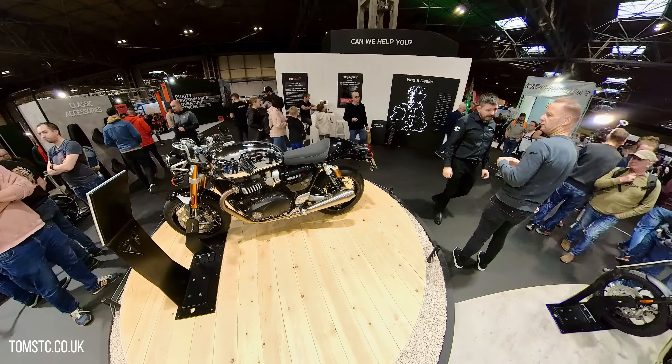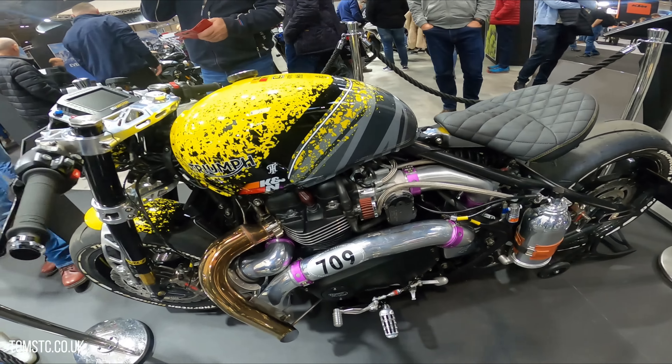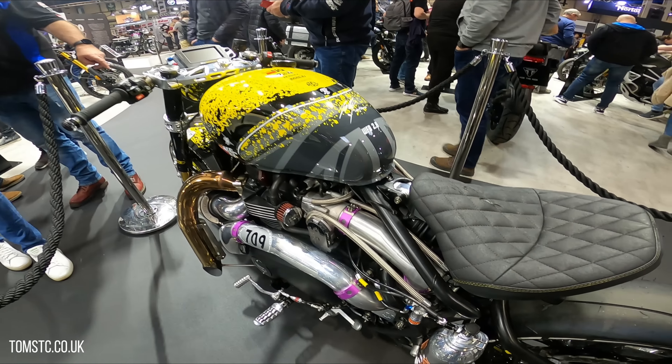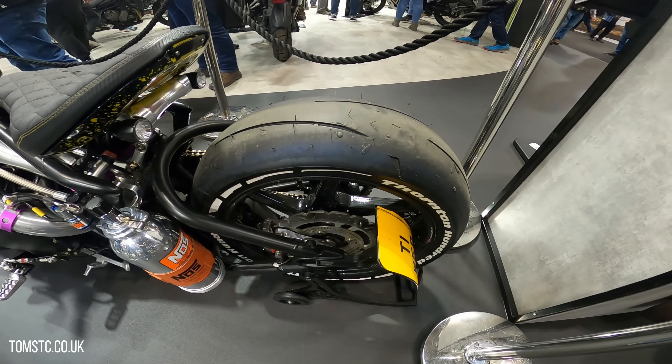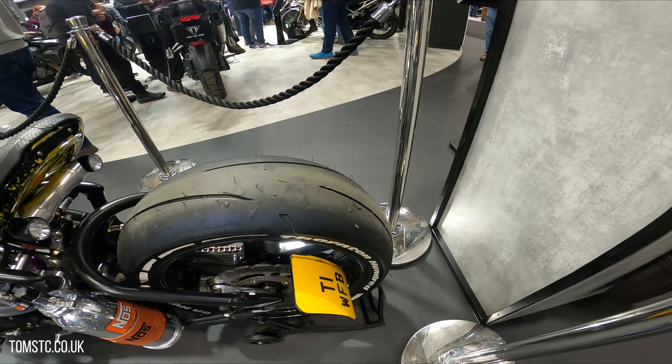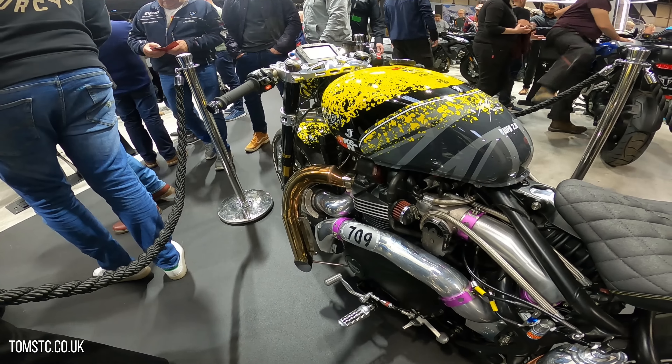This is the world's fastest bobber, made by Forton 100 Motorcycles — it's supercharged. Absolutely mental. Totally mental bike, and completely street legal. I think it puts out somewhere in the region of about 300 brake horsepower with that supercharger on it.